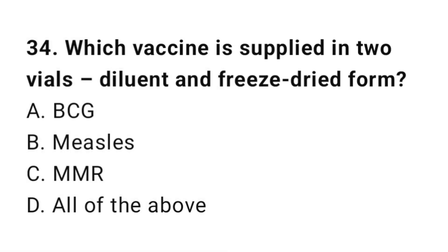Question number 34. Which vaccine is supplied in two vials — diluent and freeze-dried form? The right answer is D: All of the above.